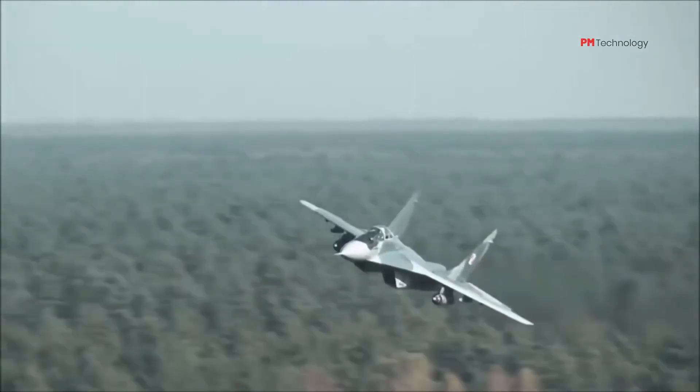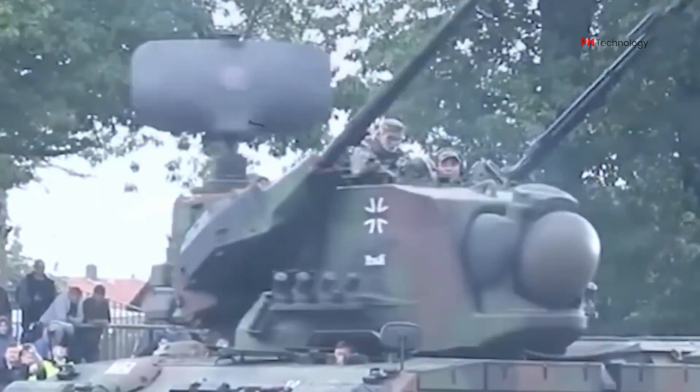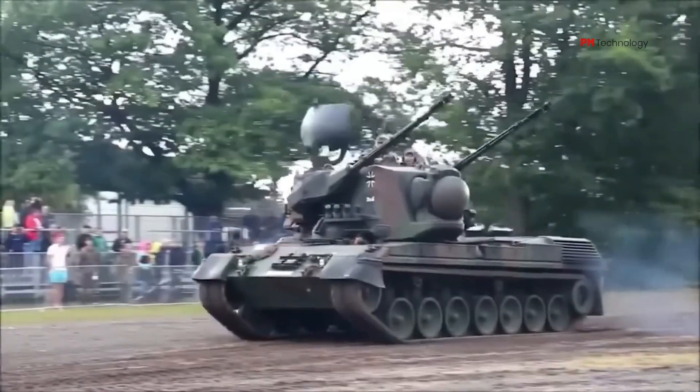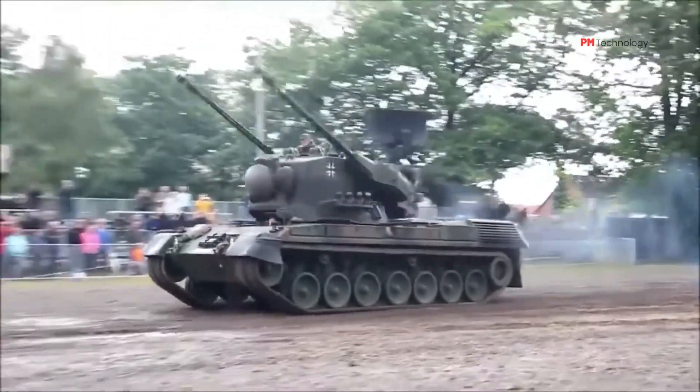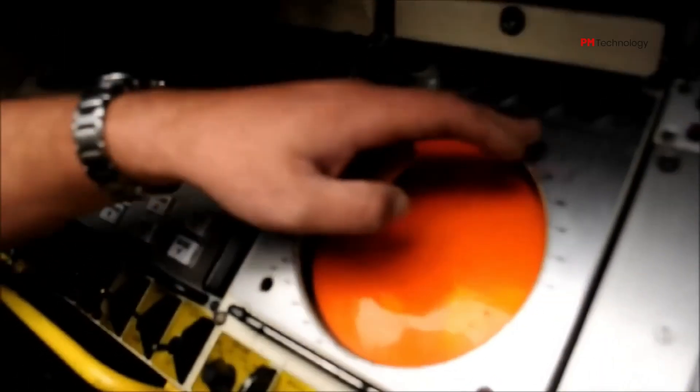A Gepard by contrast is mobile and protected, as it combines the basic chassis of a Leopard tank with a lightly armored turret. Its twin Oerlikon cannons fire 550 rounds a minute out to a range of 3 miles. The three-person crew is cued by a turret-mounted radar with a 9-mile range.